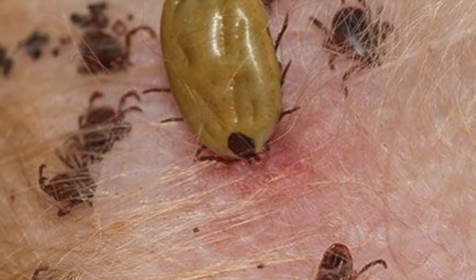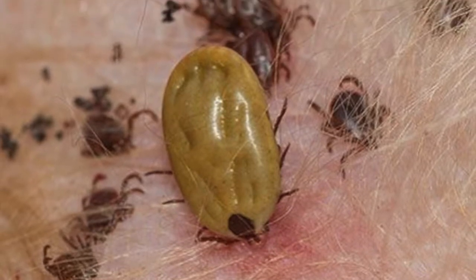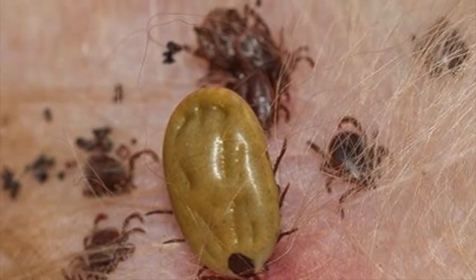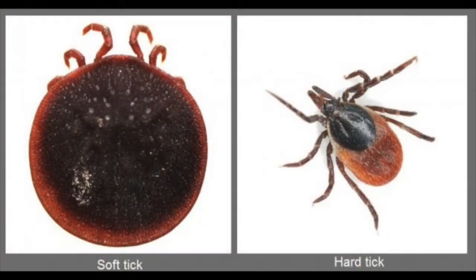Ticks are not insects, but are arachnids like spiders. They belong to the subclass Acari. Ticks can be broken up into two categories: hard ticks and soft ticks.